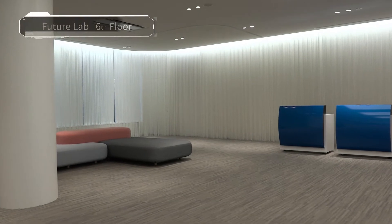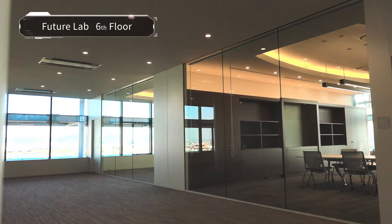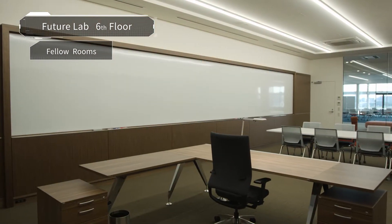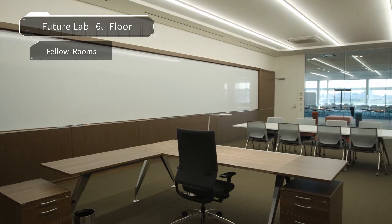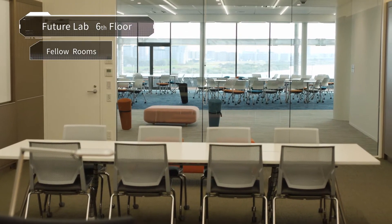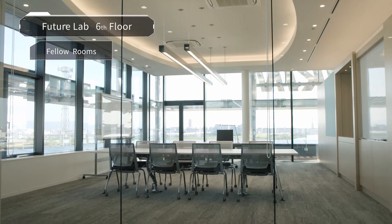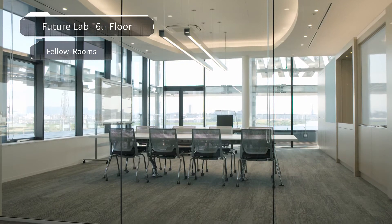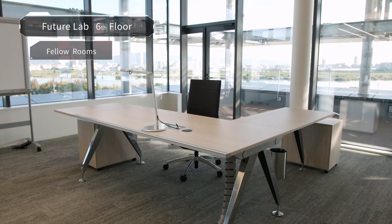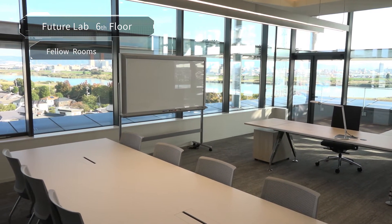On the sixth floor are seven fellow rooms that provide long-term research space for some of the world's leading researchers. Cooperative research with Daikin engineers promotes collaborative creation outside the company. The fellow rooms are also used as satellite offices for universities participating in joint industry-academia research projects, and for IT venture companies sowing the seeds for technological innovation and new business.